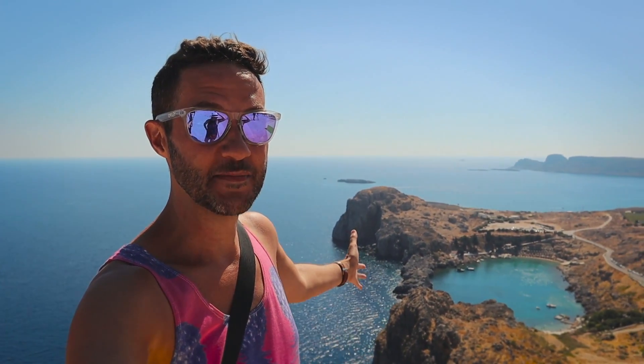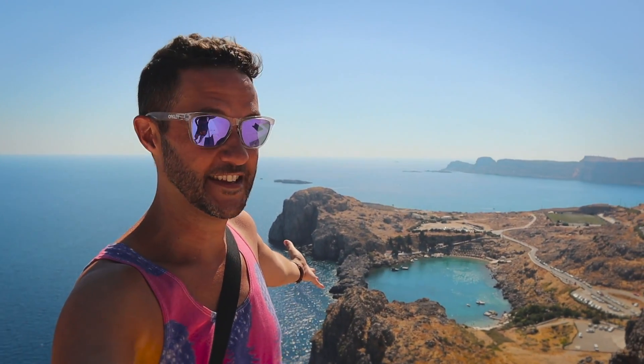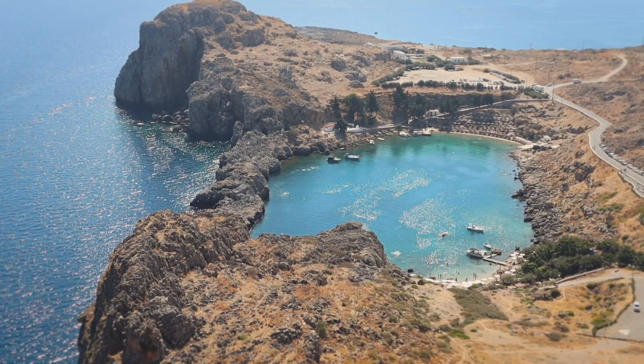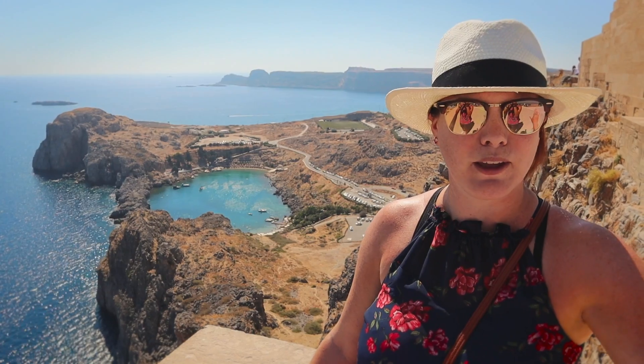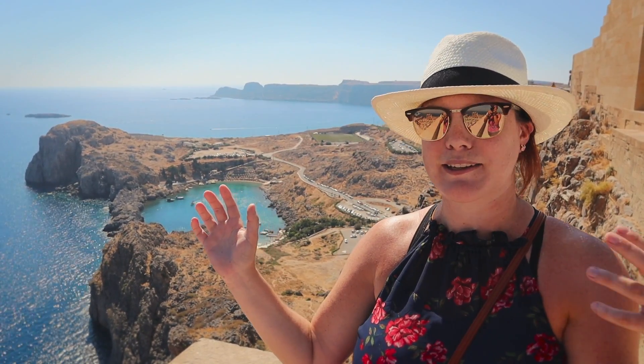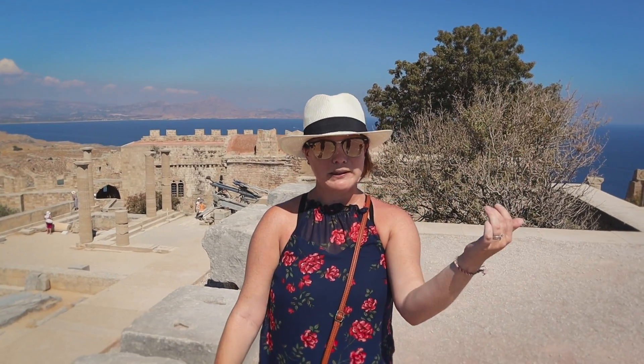One of the most amazing things about this place is the view — take a look at this behind me. Have you ever seen anything like this? I can't get over what I'm looking at. The views are really unbelievable from basically every angle; there's a new thing to look at, the color of the water. It kind of reminds me a little bit of Dubrovnik meets Oia in Santorini. When someone says the word Acropolis, you probably think of Athens — I know I do.